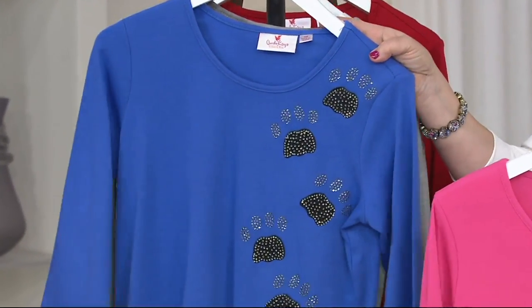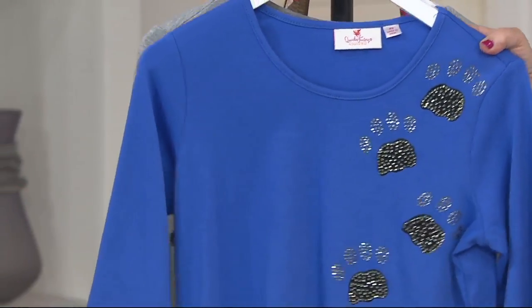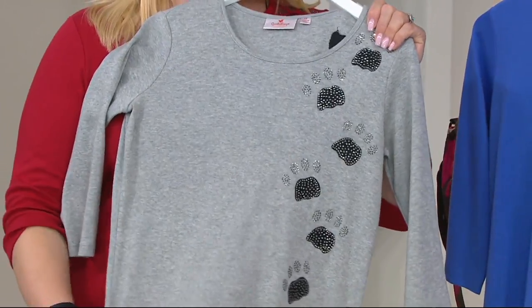We also have this beautiful blue, which is great for your red, white, and blues — it looks great with black denim. And then the gray, which is the one I own. Aren't these great? I hate to tease with it.